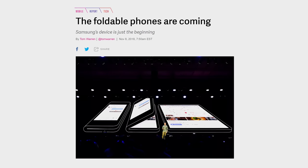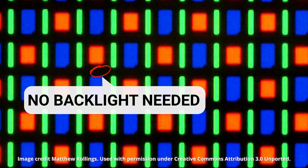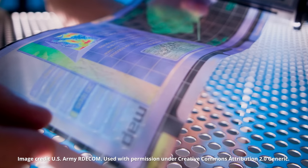Rather, the foldable display tech we're all expecting to see in our smartphones in the near future is going to be based around OLEDs. You can learn more about OLEDs elsewhere, but the important thing to know is that their chemical makeup allows them to produce their own light, meaning that they don't need a bulky backlight behind the color layer. This has made it possible for companies like LG to build shockingly thin TVs.